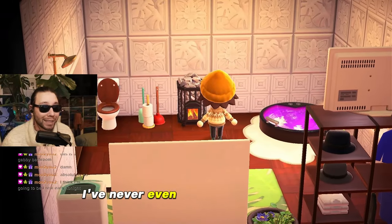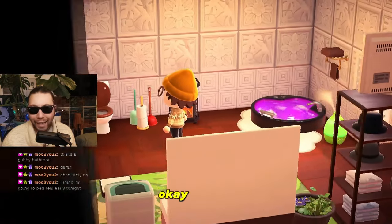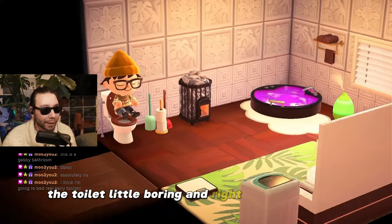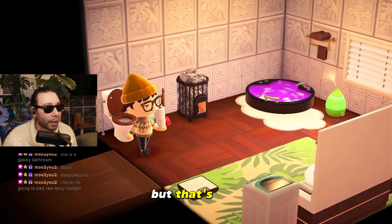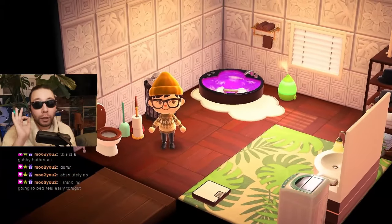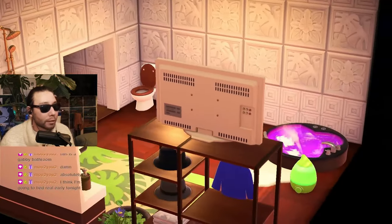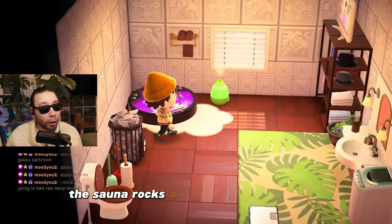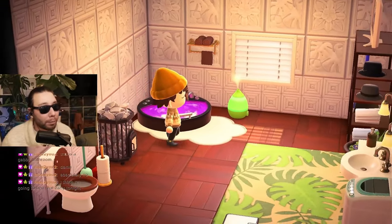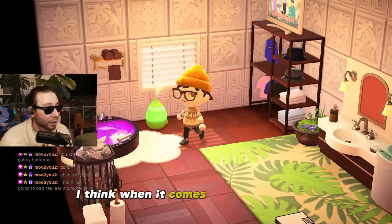I've never even seen this item before — the sauna rocks. The toilet: a little boring and right next to the door, but that's fine, not a big deal. They have the plunger and toilet paper set — huge plus, massive plus. The sauna rocks are a little strange to me, if I'm being honest, but not a huge deal when it comes to looks.